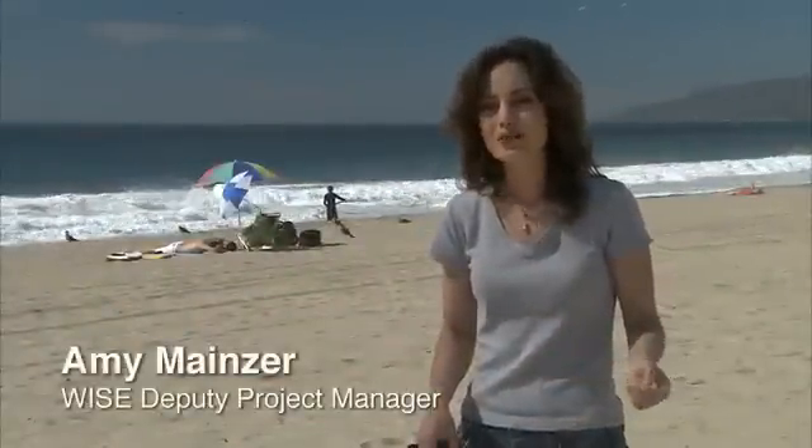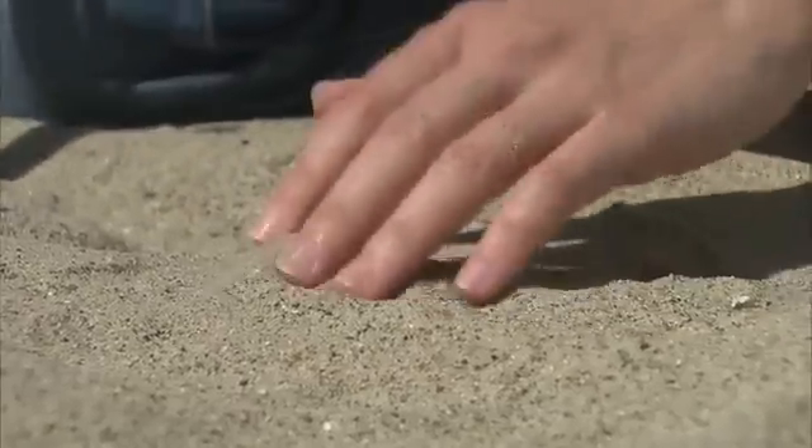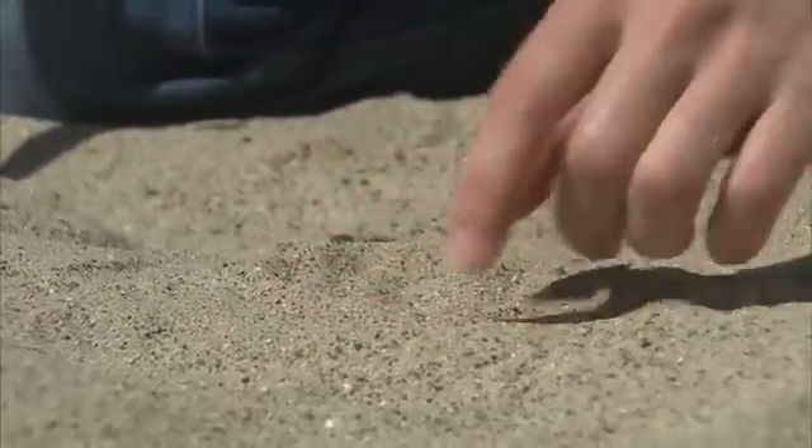We think there are about as many grains of sand on this beach as there are stars in the entire universe. So the task of finding rare objects in the universe that we're interested in requires the maps that WISE is going to make. It's a bit like using this metal detector here to try to find gold coins that are buried in all of this sand.